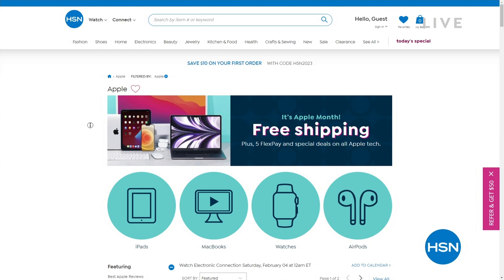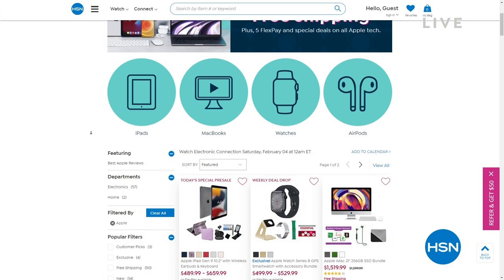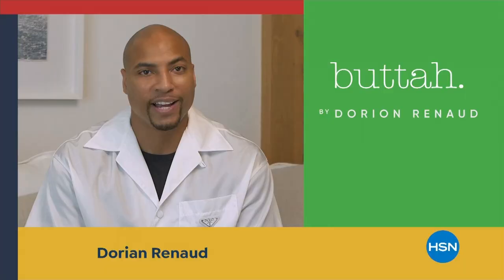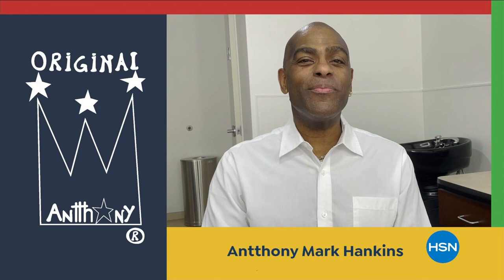Also, free shipping and handling on all Apple products — maybe you need a new iPad, an Apple Watch, or AirPods. Check it out on hsn.com. We're going to take a quick break, and Stephanie and I will come back to talk about our deal on a mattress in just a moment.